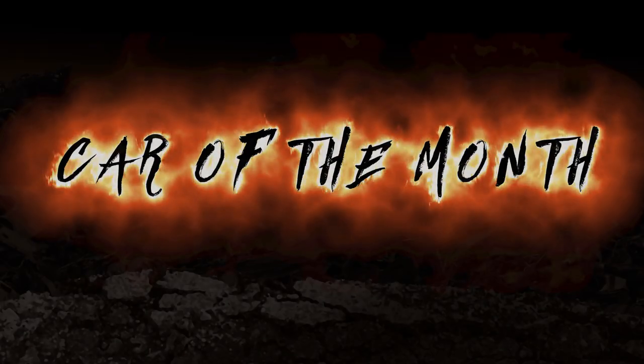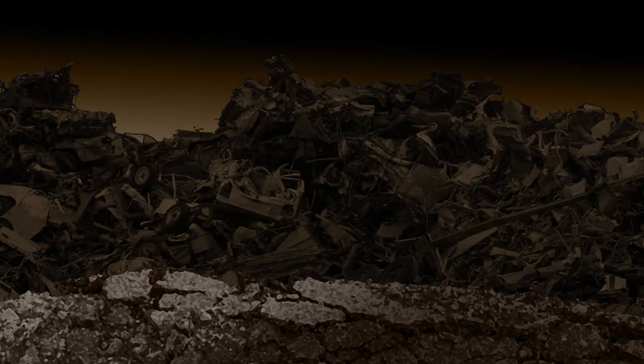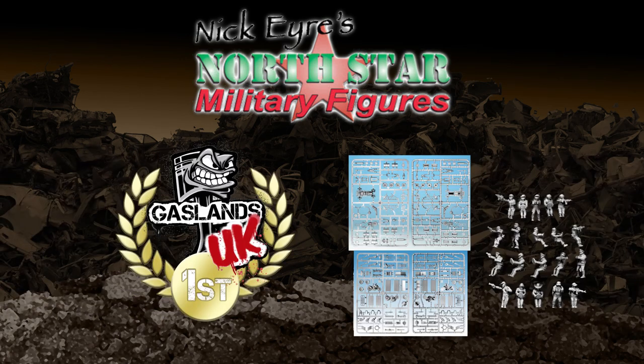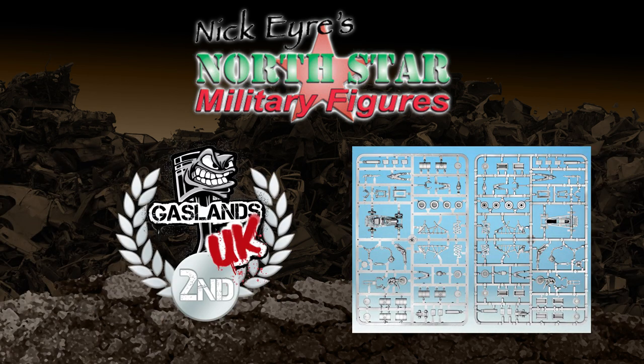Let's see what tasty prizes are being offered this month. In first place, Nick Ayer of Northstar Miniatures is offering Implements of Carnage 1 Sprue, the Implements of Carnage 2 Sprue, and one set each of his crew and driver figures: five bootleggers, five corporate team members, five highway patrol officers, and five Wasteland Warriors. And in second place, Nick is also offering his Implements of Carnage 2 Sprue — that's enough to make two dirt bikes and two buggies, and all those little extras that come with it.